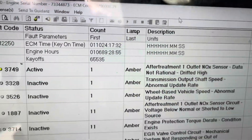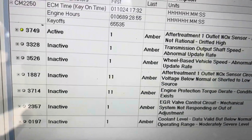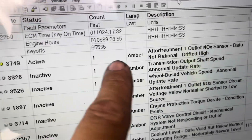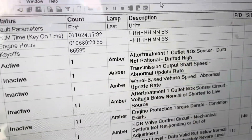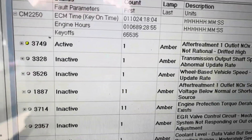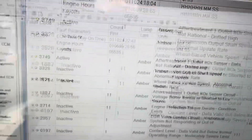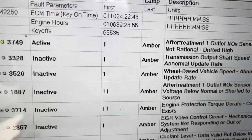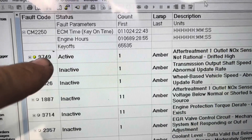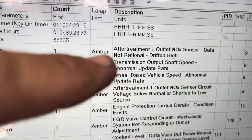We have a pretty common fault code 3749. It gives you a count or an occurrence of one, and it tells me NOX outlet sensor not rational, drifted high. We also have a NOX sensor circuit code. Don't just look at the active code — again, active code 3749, active, one occurrence, and it gives you the NOX outlet sensor drift high.